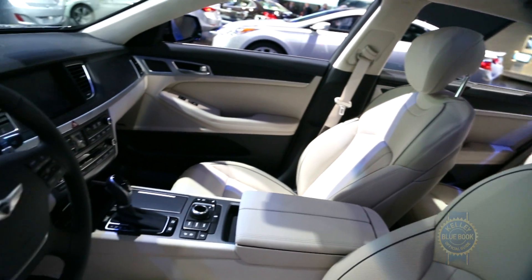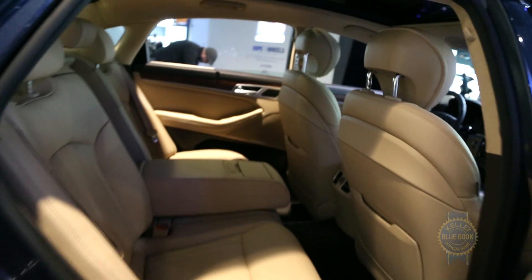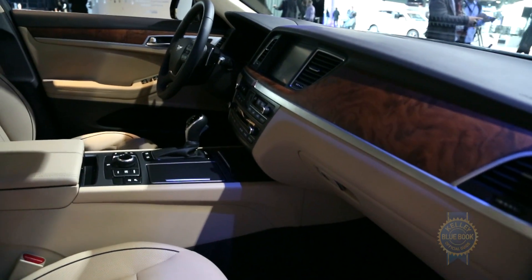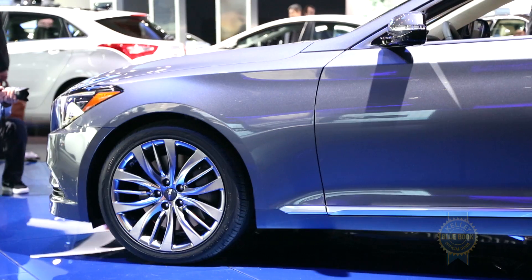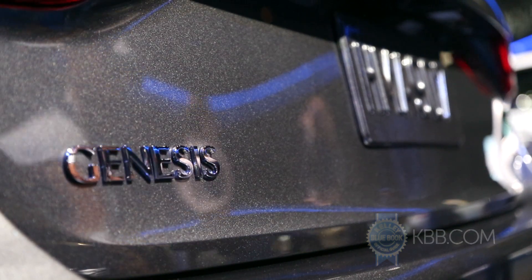Evolving in step with its exterior, the interior of the new Hyundai Genesis gets a thorough revamp as well as a modest bump in size. The interior also receives a refreshed assortment of standard and available tech features, including a 9.2-inch high-definition nav screen, Siri eyes-free compatibility, and Bluelink's new Google Glass app for drivers who feel modern cars just aren't distracting enough.